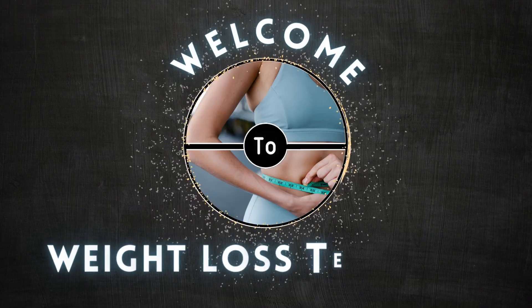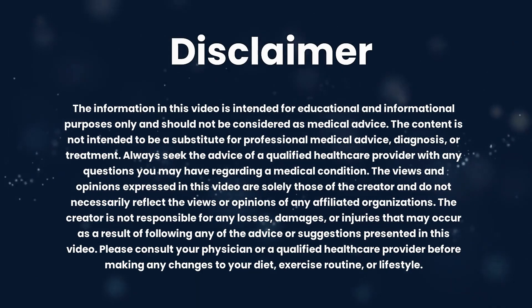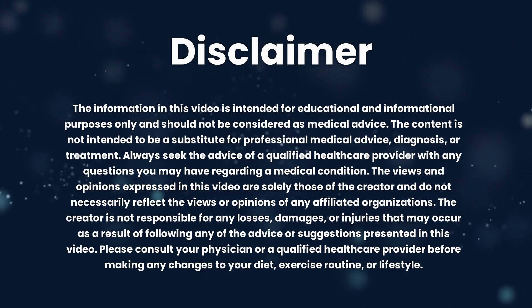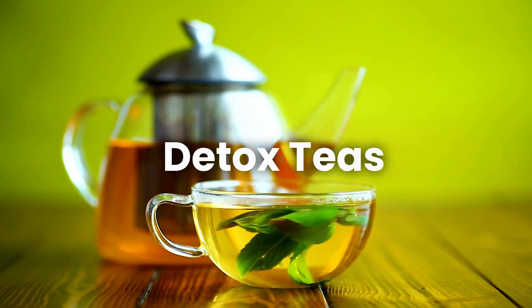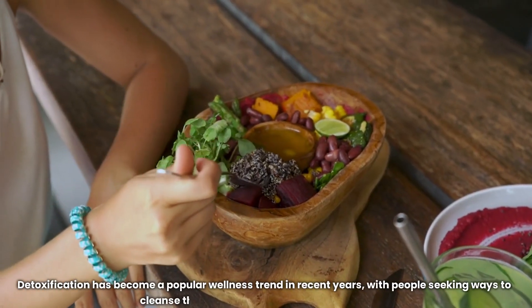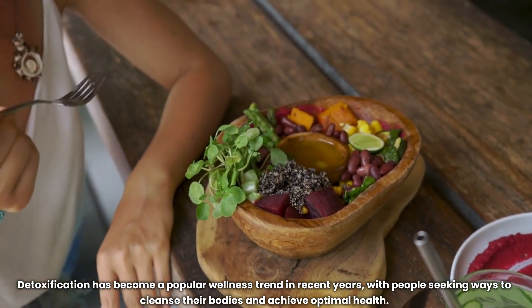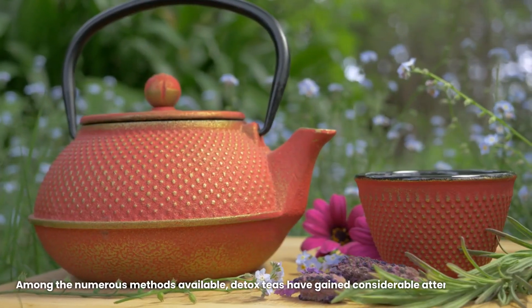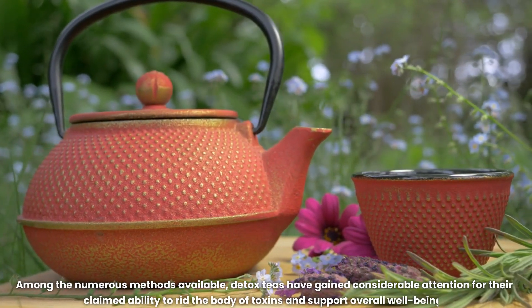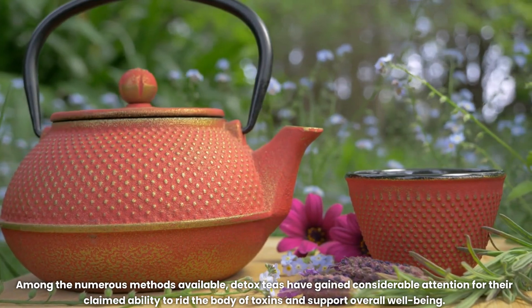Hello and welcome to Weight Loss Teachers. Today we're going to discuss detox teas. Detoxification has become a popular wellness trend in recent years, with people seeking ways to cleanse their bodies and achieve optimal health. Among the numerous methods available, detox teas have gained considerable attention for their claimed ability to rid the body of toxins and support overall well-being.